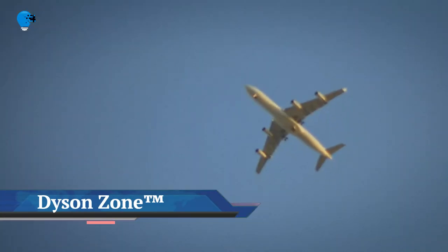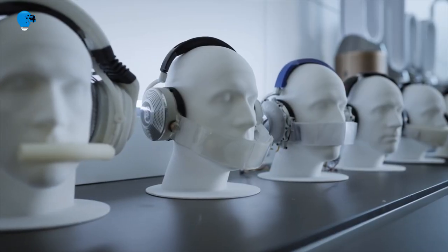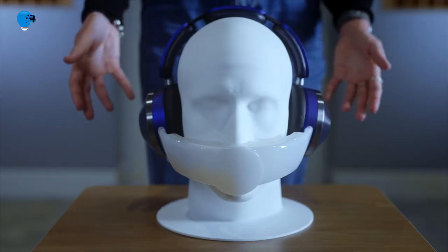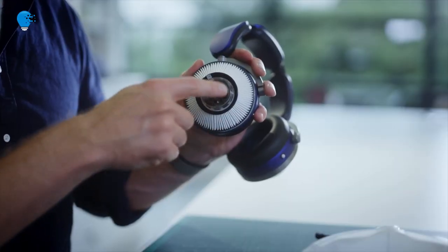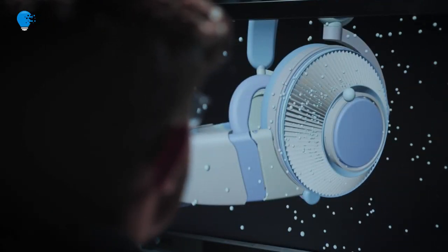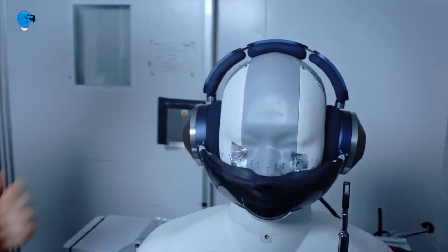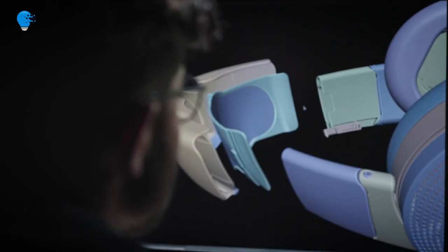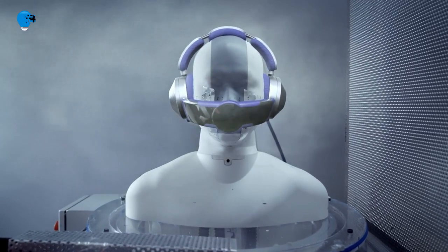Here's what it's like to wear the Dyson Zone — channeling an inner Bane, but not a single jaded New Yorker gave Dyson's wearable air purifier a second glance. New York City is famous for not giving a damn, but it was still surprising that not a single passerby gave a funny look while ambling down Fifth Avenue wearing the $949 Dyson Zone — a gigantic futuristic pair of headphones.